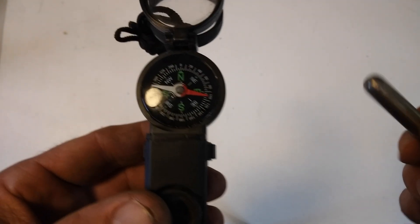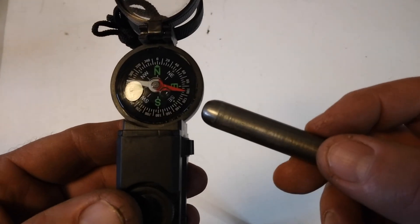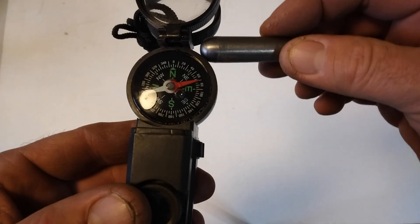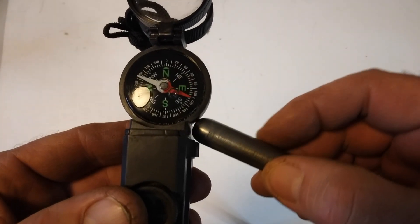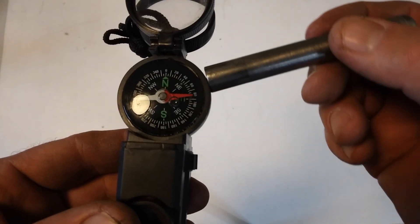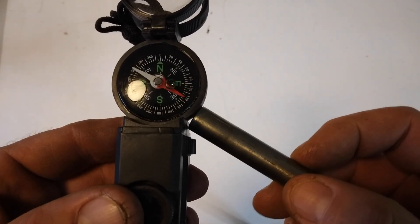Now hold this. Again, this is just a horizontal plane. You know, it's the same here — it's attracted to this end too, just like that non-magnetized piece of steel.